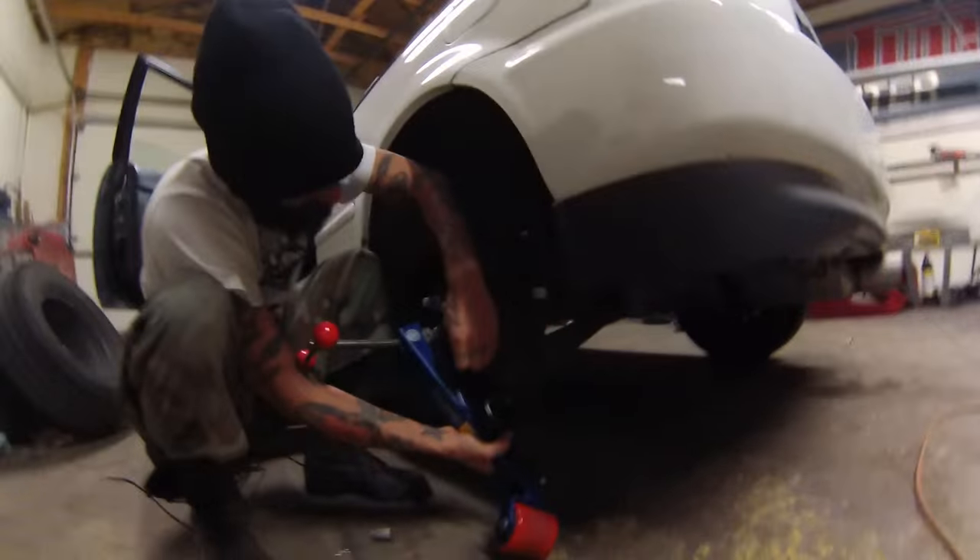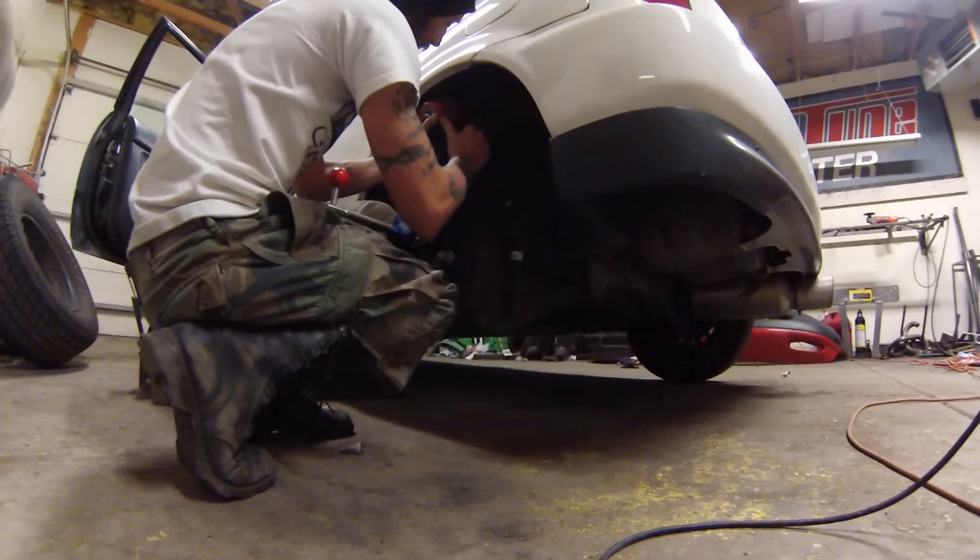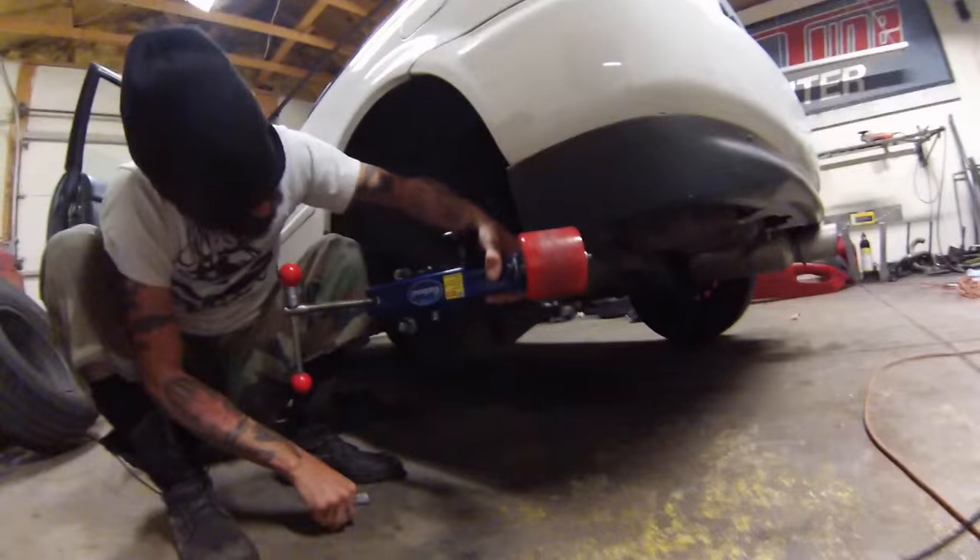I just want to say a huge thanks and shout out to Spencer and Nathan - thank you for letting us use this awesome fender roller. Did not want to use a baseball bat, so thank you guys. He came through clutch, hope you enjoy the beer.